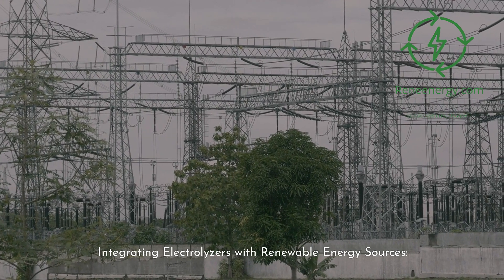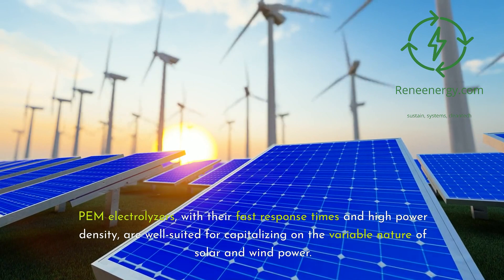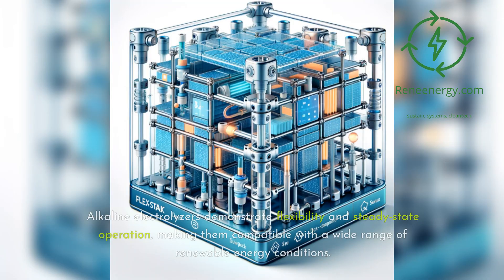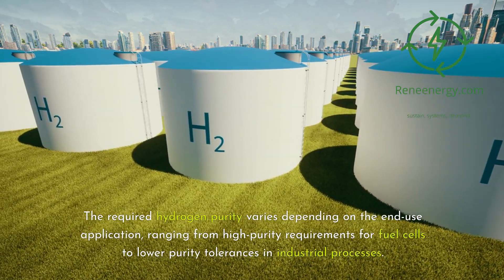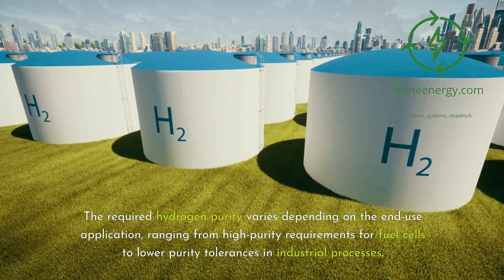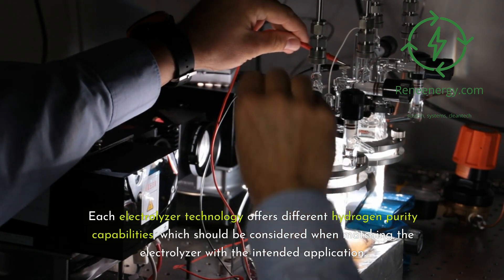Integrating Electrolyzers with Renewable Energy Sources. Effective integration of electrolyzers with renewable energy sources is essential for creating a sustainable and efficient hydrogen production system. PEM electrolyzers, with their fast response times and high power density, are well suited for capitalizing on the variable nature of solar and wind power. Alkaline electrolyzers demonstrate flexibility in steady-state operation, making them compatible with a wide range of renewable energy conditions. The required hydrogen purity varies depending on the end-use application, ranging from high purity requirements for fuel cells to lower purity tolerances in industrial processes, and each electrolyzer technology offers different hydrogen purity capabilities.